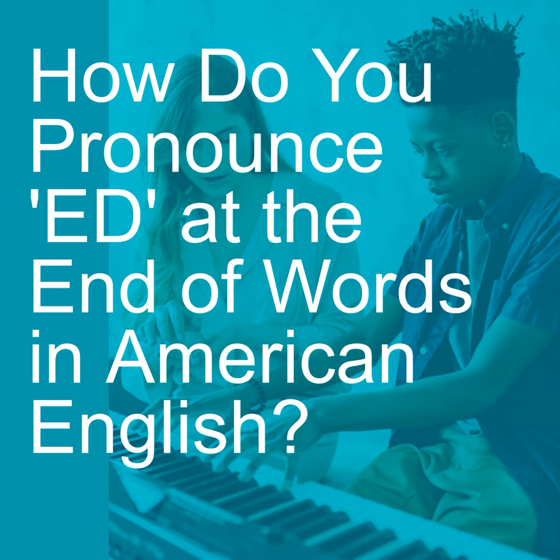Now, if the verb ends in a voiced sound like J, that ED sound is going to be voiced also. So the T becomes a D. Today I judge, yesterday I judged.